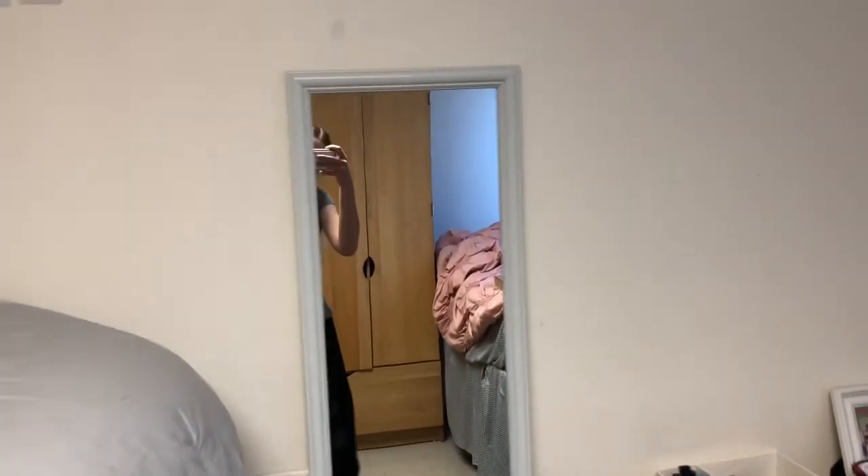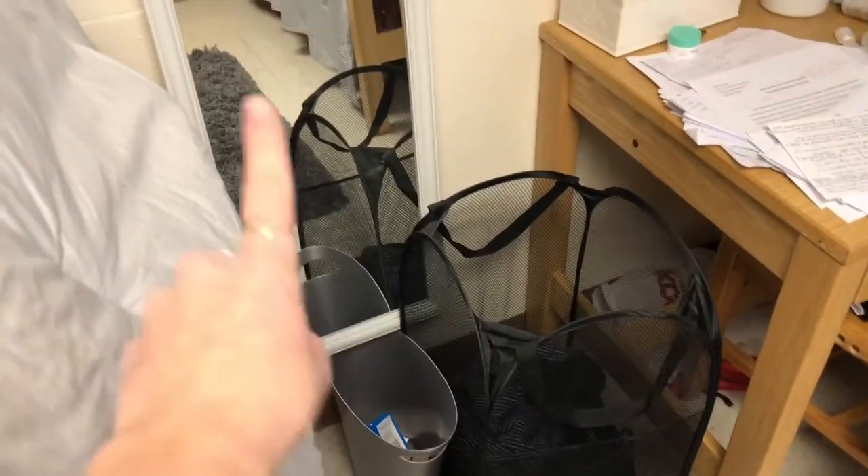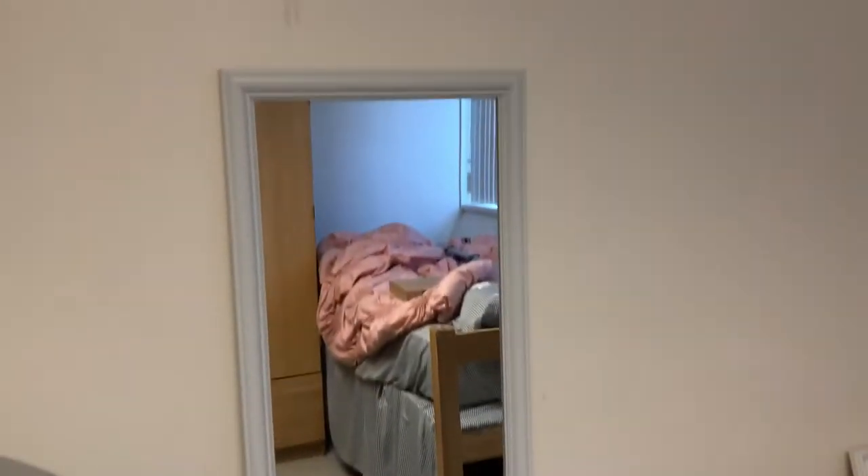This rug is from IKEA, I think — maybe Target, honestly don't know. But we have tile floors, so the rug is necessary. Over here I have my full-length mirror. It's on top of this trash can because it needs to be taller so we can see our whole outfit. And that's my laundry basket.